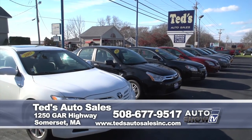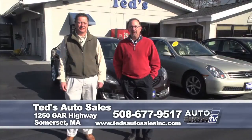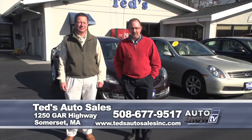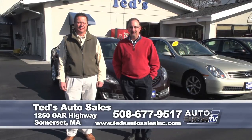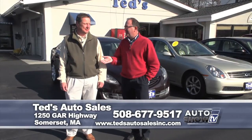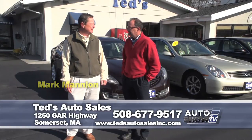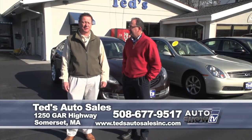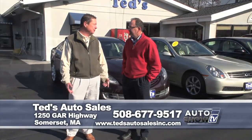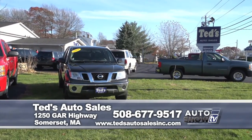When buying a used vehicle, it's not just about the price of the car - it's also the condition and the reputation of the dealership. Here at Ted's Auto Sales on Route 6 in Somerset, they really do have it all. Here is your used car companion, Mark Mannion. We pride ourselves on reputation - many generations of repeat customers, family and relatives they send in. We have full service and we stand behind the vehicles, and pushing 25 years, we're getting the hang of it now.